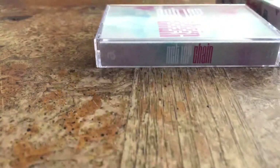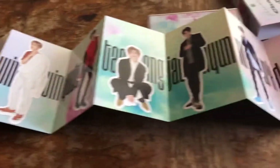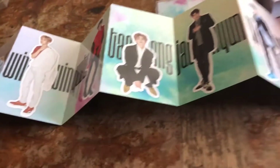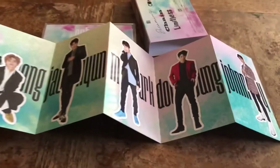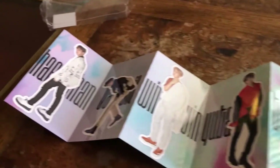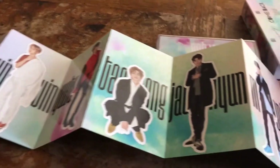On the back it has a different design — it has more color to it. In case you're a new fan and don't know the members' names, the names are on these — what do you call them — like a flip stand paper thing. I don't know, I suck at describing things.